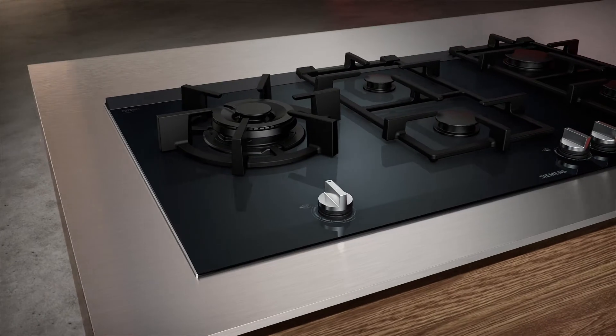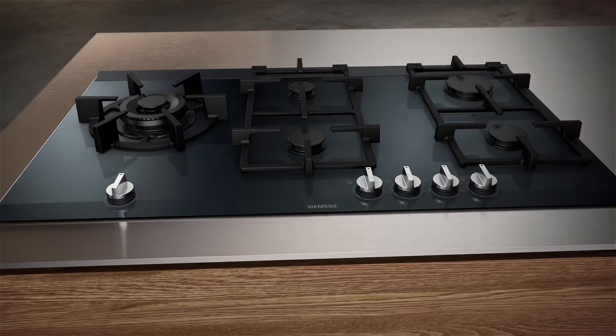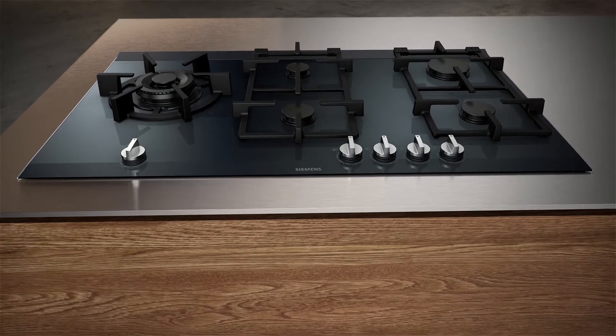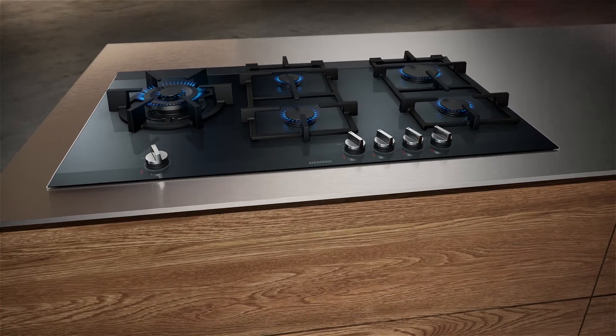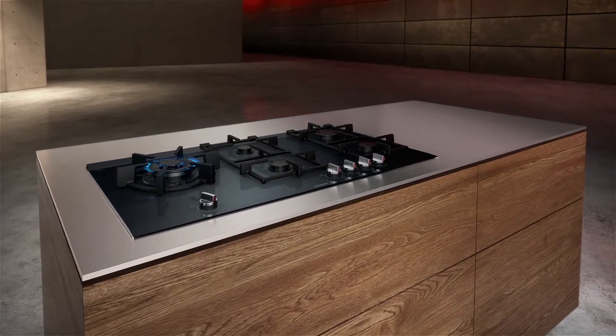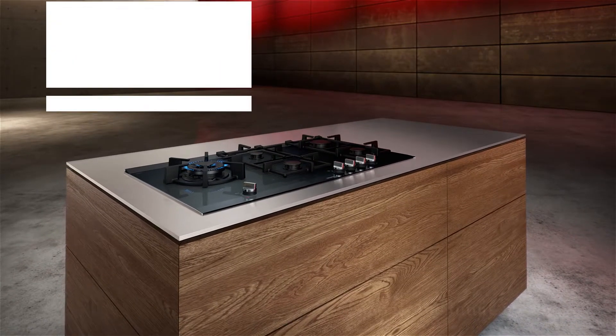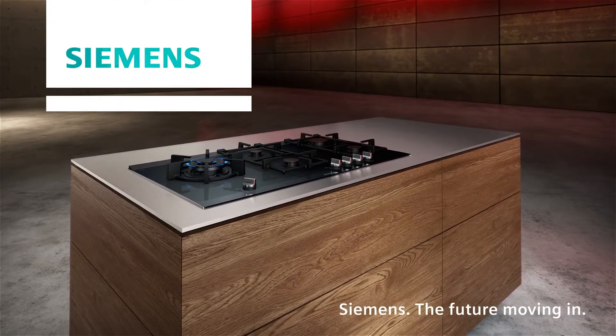The new Siemens gas cooktops — outstanding design and enhanced performance under your control with step flame technology. For a life less ordinary. Siemens, the future moving in.